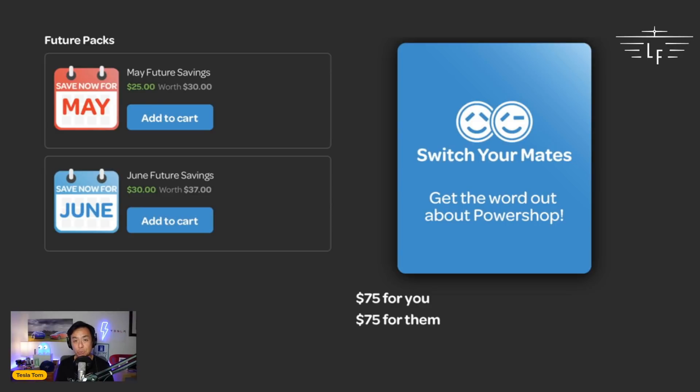This is the beauty of PowerShop — you can prepay your power and save even more. For example, I have a future savings pack for May: pay $25 now and get $30 worth of credit. For June: pay $30 now and get $37 of credit. That's a no-brainer and I'll add those to the cart soon. If you're interested in signing up with PowerShop, I'll leave a referral link in the description below — you get $75 of credit and I also get $75.